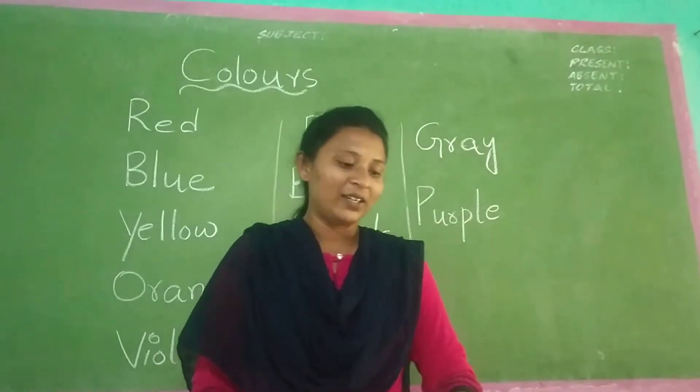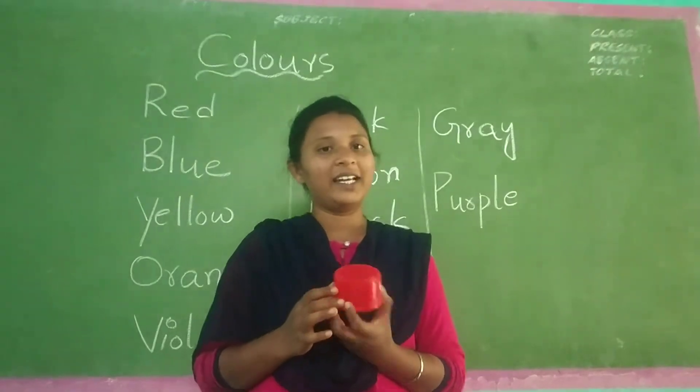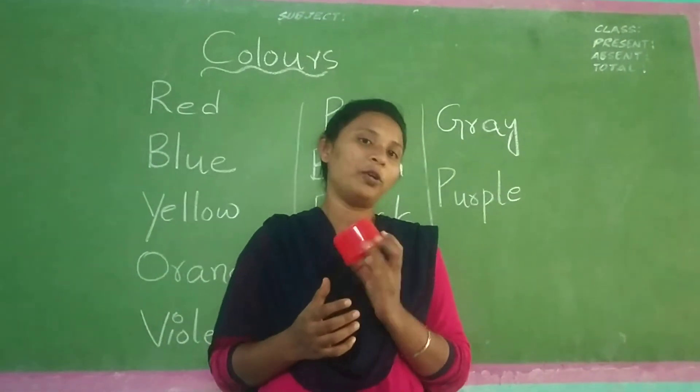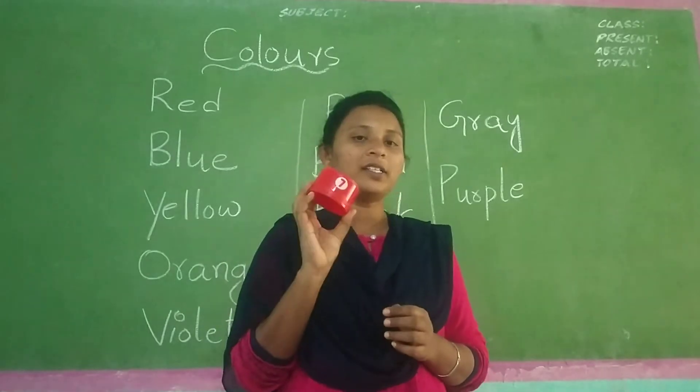Hi and welcome to EBS class. Today we are going to learn color names. Yesterday I explained you about colors, and today also I am showing you the colors. Okay, children?